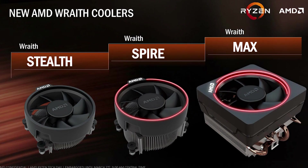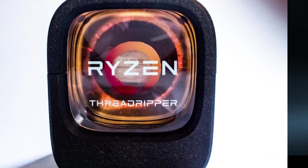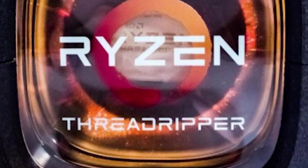Today we have some leaked Vega renders, a new cooler, Intel's Core X clocks, and Threadripper might have 16 disabled cores?